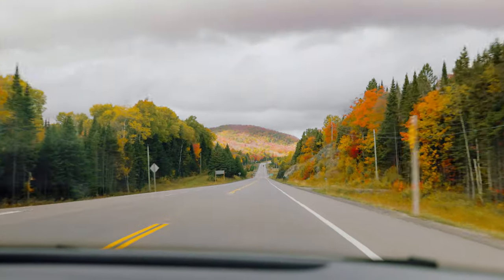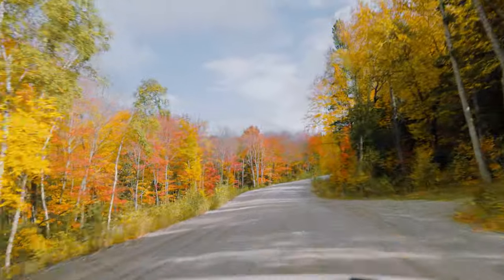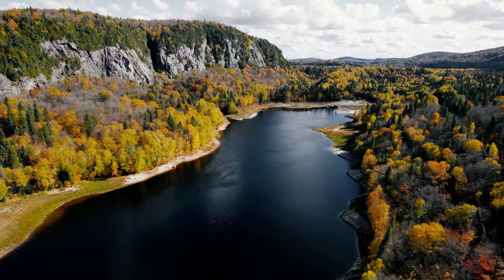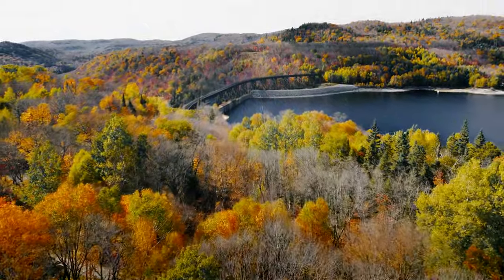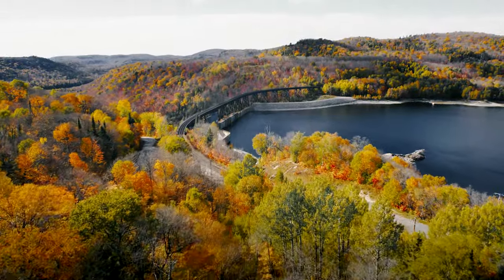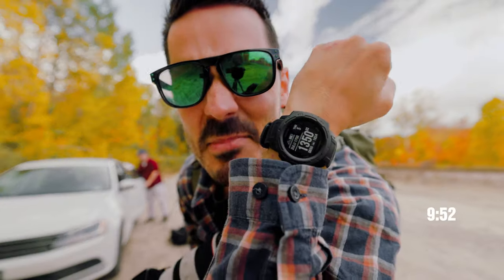After traveling a total of nine hours north past some of the most breathtaking fall views and down this dirt road, the final leg of our trip brings us to the top of this dam — our end destination and the final location of this photo adventure. We have one shot to get this photo right and I think maximum like 10 minutes.